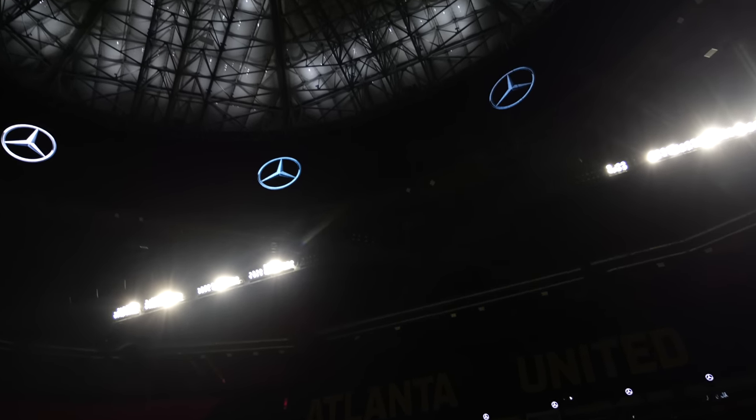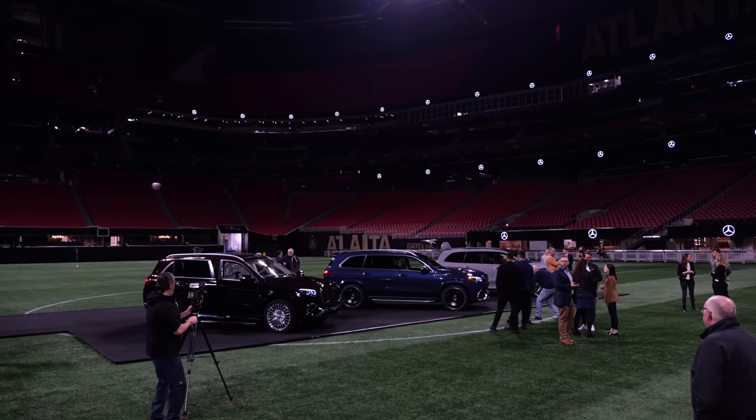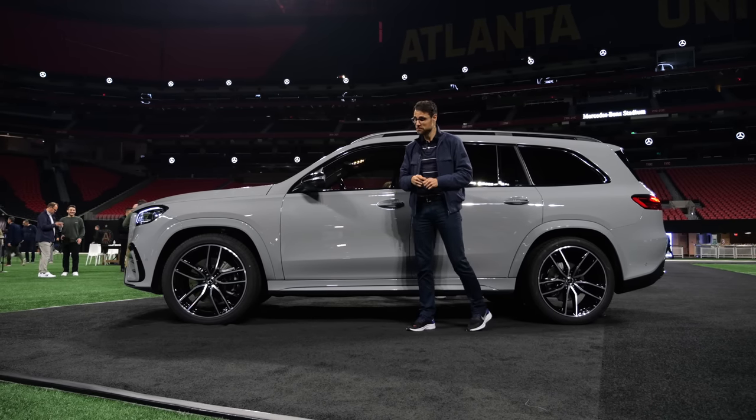You've maybe seen we're in Mercedes-Benz Stadium in Atlanta, where the Falcons are also playing football, of course. It's a really great venue here for these vehicles — pretty exciting.